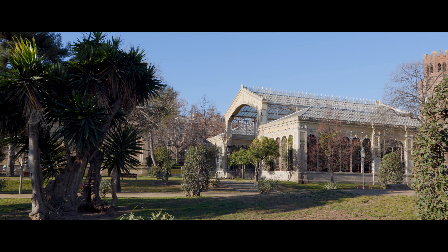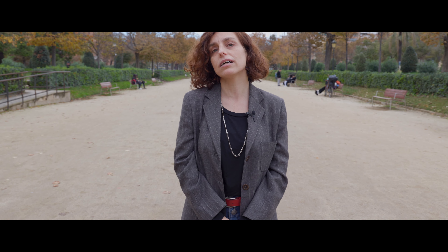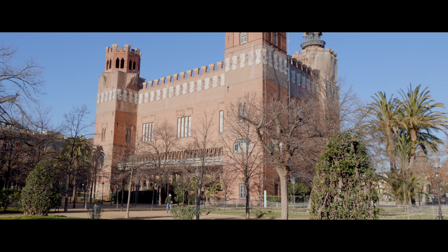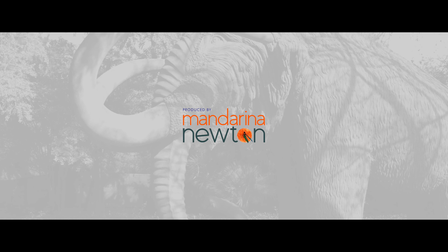Today, we can see some of these buildings, like the Museo Marturell, created in 1882, which was the first public museum of the city devoted to natural history, and other buildings that came later, like the Castel dels Tres Dragons, which was conceived as a café-restaurant for the International Exhibition of 1888 and 30 years later became a museum of natural science.